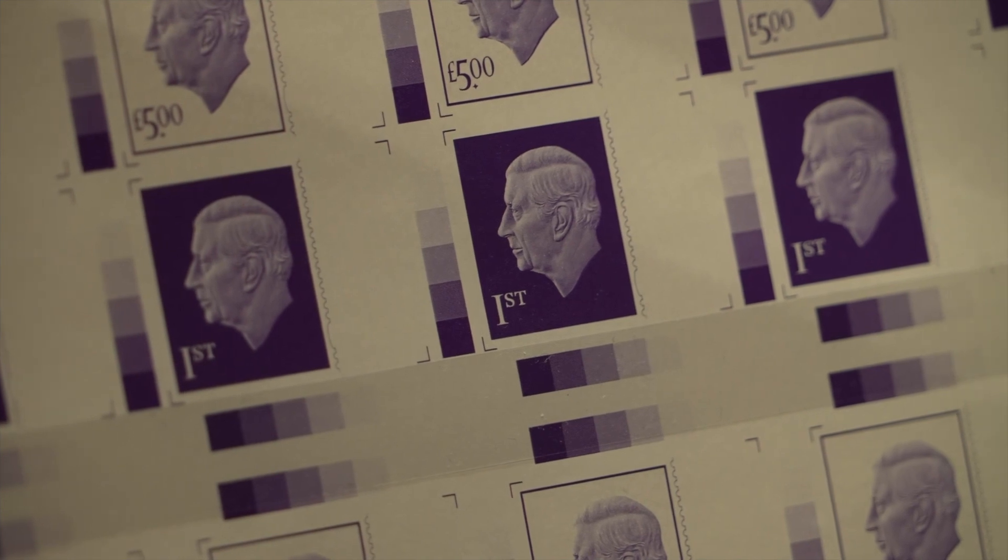We are unveiling today the new King Charles III definitive. These are, if you like, the everyday stamps that people are using on envelopes when they're sending cards and letters to friends and relatives.